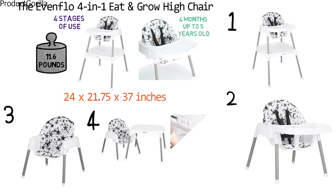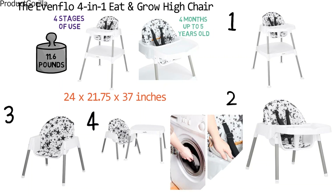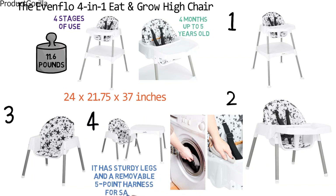The Eat and Grow Highchair has a removable washable tray and a washable seat pad for easy cleaning. It has sturdy legs and a removable five-point harness for safety.